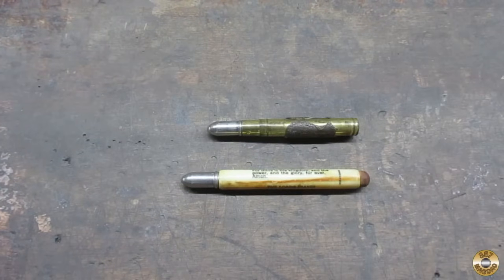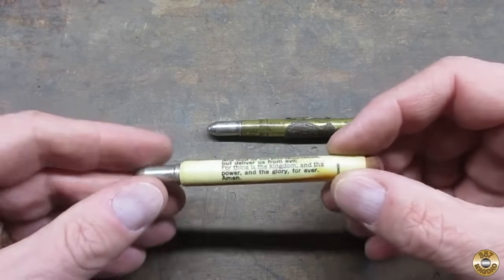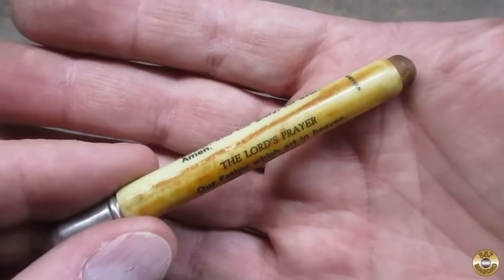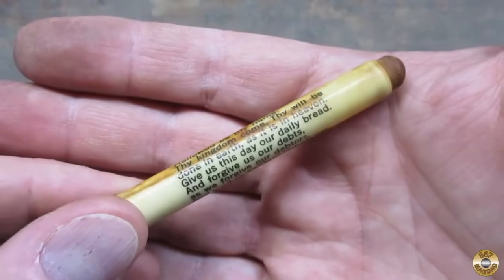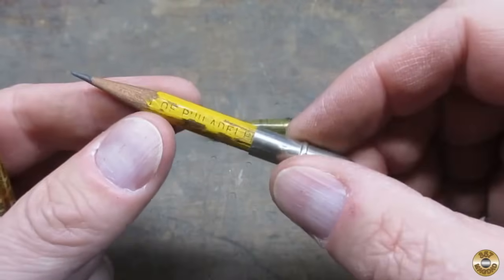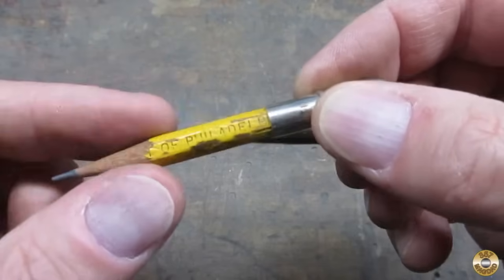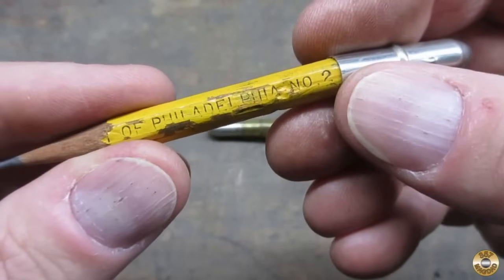I recently started collecting bullet pencils. This one is the less desirable plastic barrel type. I guess the one thing it's got going for it, it's got the Lord's Prayer on it. I think somebody's replaced the original pencil with a more modern pencil. It says something Philadelphia — something of Philadelphia.